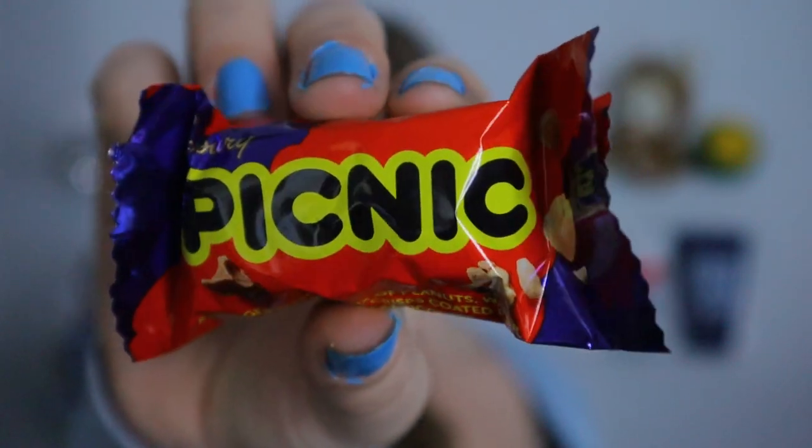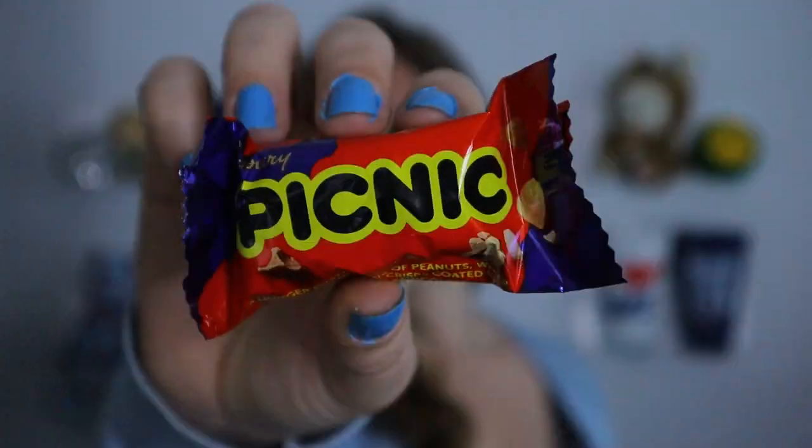Next up are the Picnic Bars, and I have to be completely transparent — this is one of my favorite chocolate bars ever. I absolutely love Picnics. I have the little miniature 12-packs in my fridge already, so I know I'm going to like it. Any excuse to eat a Picnic! Absolutely love them: 10 out of 10, no question. They're salty, sweet, crunchy, and chocolatey — that perfect little bite of everything in the perfect amount.